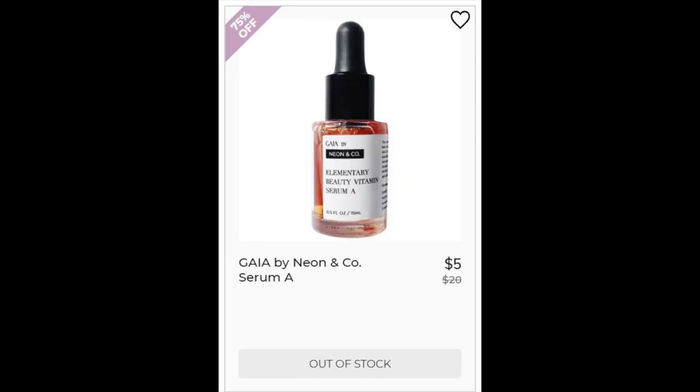Next is the Guyon by Neon & Co Serum A. This didn't have enough reviews. It's a water, glycerin, and castor oil base. It does have a lot of vitamins and it has sodium hyaluronate, which is basically the form of hyaluronic acid that can be absorbed by our skin. It has fruit extracts, but those are really low on the list — even listed after preservatives and perfumes, so I don't really know how much it actually has.